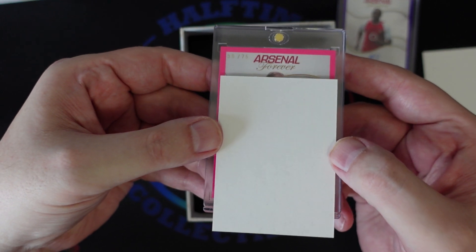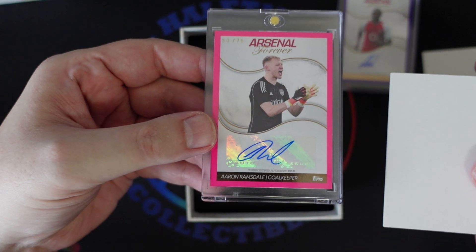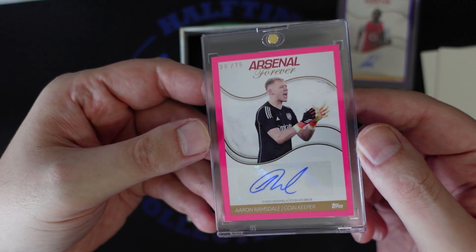Another one numbered to 75 — Aaron Ramsdale. Probably soon to be a former member of Arsenal, but a fun guy to root for.